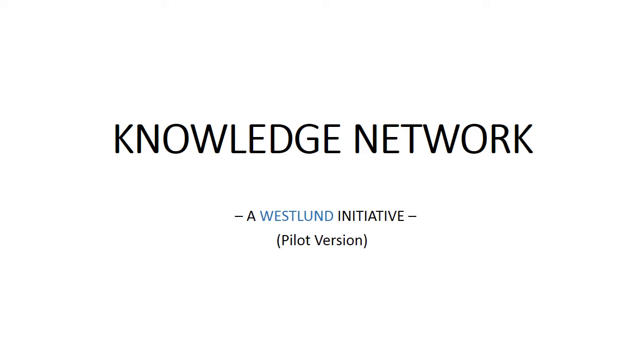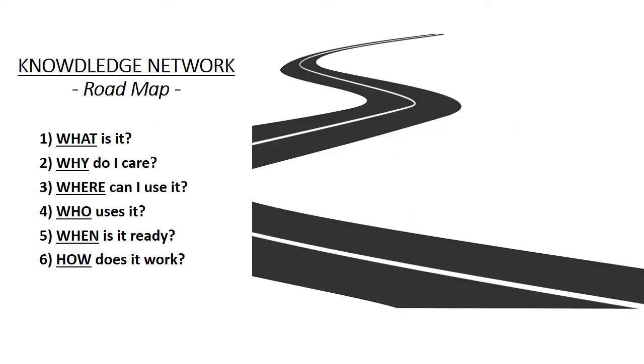Hello, and thank you for clicking the link to this short video presentation about Westland's newest exciting tool, the Knowledge Network. We'll start by taking a look at what the Knowledge Network is, why you should care, followed by where it can be used, who it's for, when it's available, and how it works.